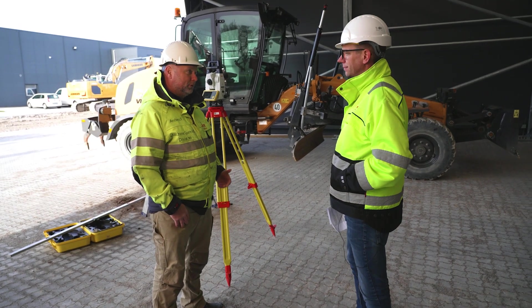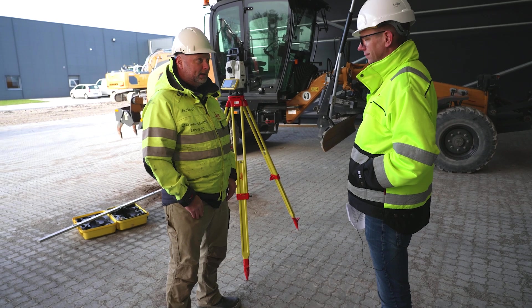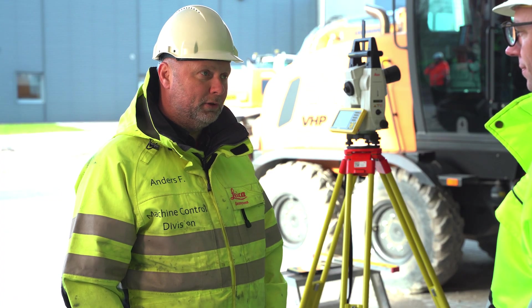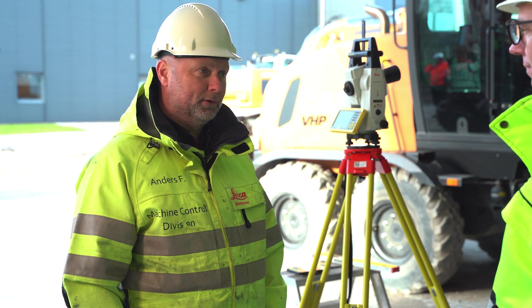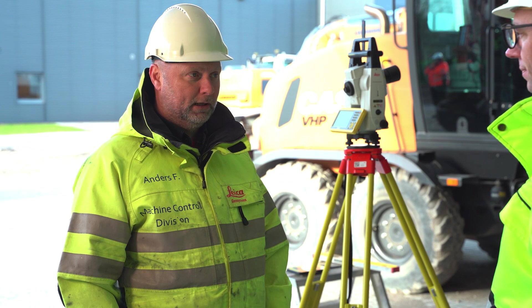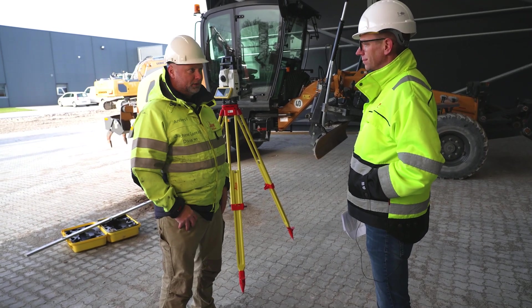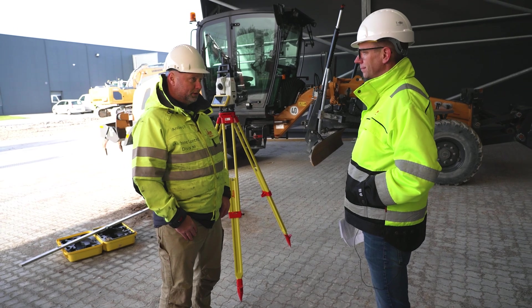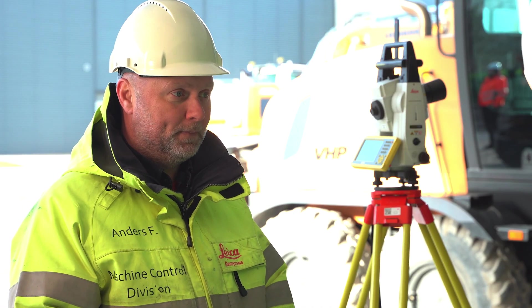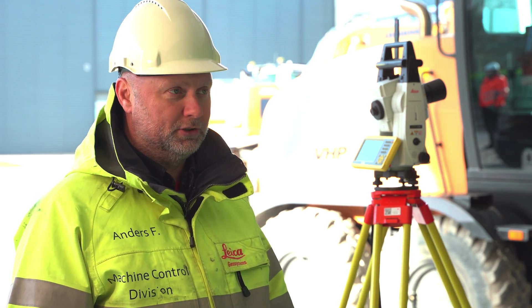Weather and wind also have an impact. If it's foggy or raining it can be tricky. It's also very sensitive to refractions from the ground when it's very hot. Setting up the total station at a higher position — almost a top-down perspective to the machine — is quite often beneficial. You also need to consider that trucks or other machinery may pass between the total station and the machine, breaking the line of sight, and take that into account when positioning the station.